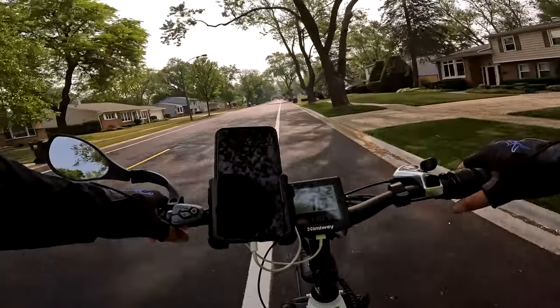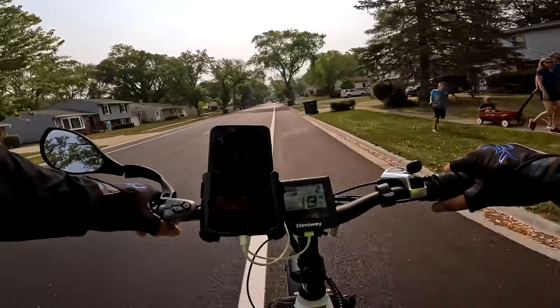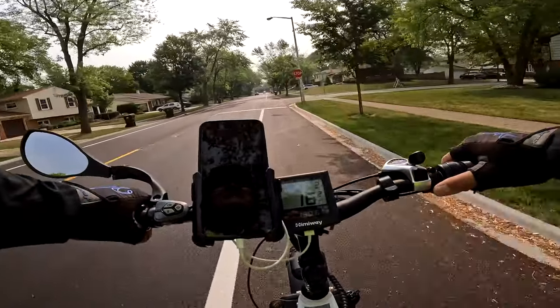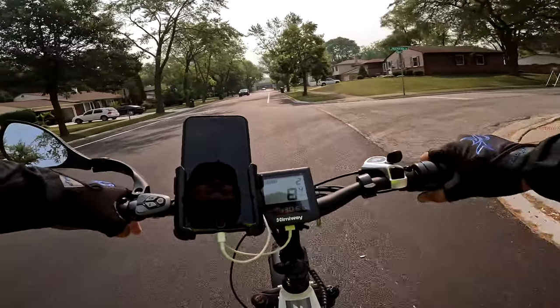Oh, look at this — that's the new Corvette. You might know I like cars. I don't have anything fancy but it doesn't mean I don't appreciate them when I see them.